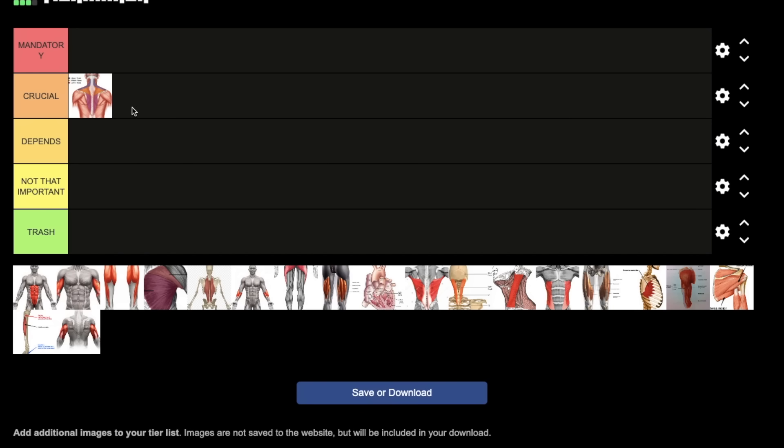Traps are crucial, and not to mention they look intimidating as hell. If you have powerful, developed traps, that alone is a good deterrent. One of the most important and underrated aspects of fighting is the intimidation factor — it's the same in the animal kingdom. It's better to prevent fighting than to engage, so if you look intimidating, that's a win in itself. It also gives you a psychological edge over your opponent.